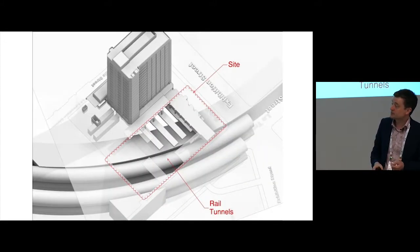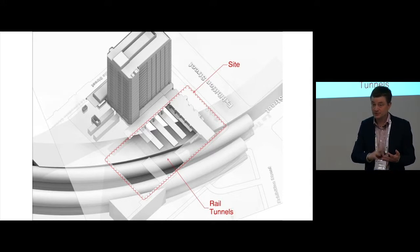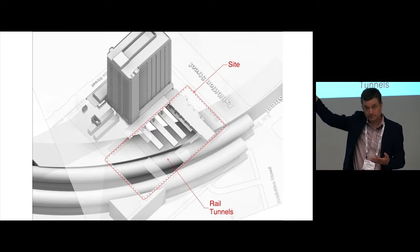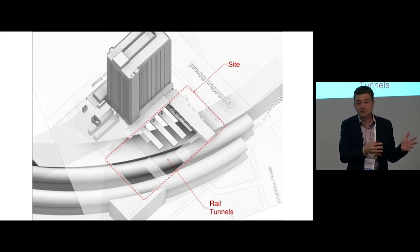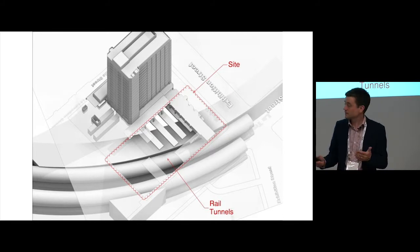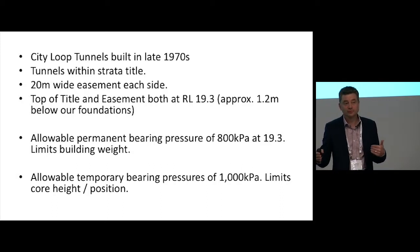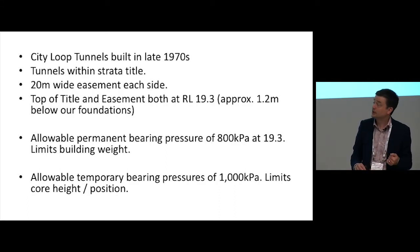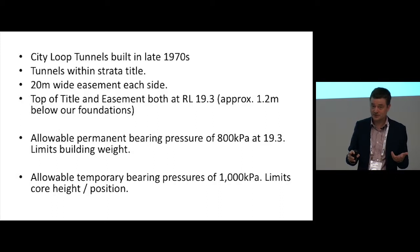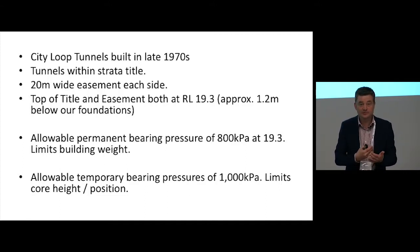The most difficult thing about the site is that we're directly on top of the City Loop Rail Tunnels. They were built starting in 1977, opened in 1982, at the same time as our building was being built adjacent. The federal government owned the land and muscled the Melbourne Underground Rail Loop Authority into signing an easement agreement whereby the owner of the site retained the right to build on it, but only if they stuck within certain pressure limits: 800 kPa under dead plus live load and 1,000 kPa under transient load. We don't know how they arrived at those numbers — they're a little random, but that's what we're stuck with under this 1976 easement agreement.